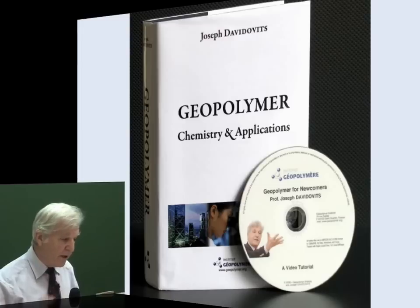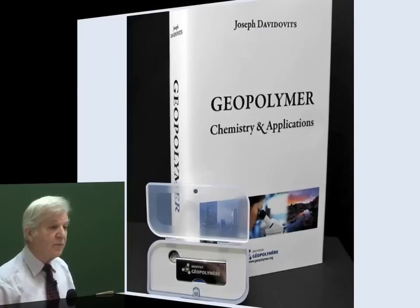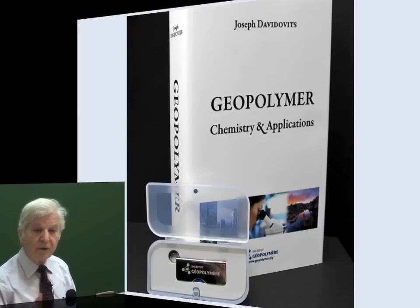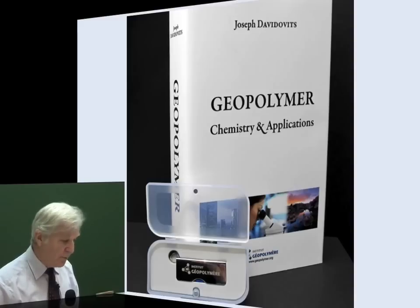You know that we have the Geopolymer Chemistry and Application book. We had a small change — we changed the CD/DVD for the tutorial into a new item, that is the USB stick that contains more videos in it. It is adapted to the new equipment that we will all have in five years from now. No more drives, nothing — everything should be small and light in the equipment.